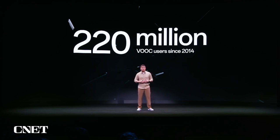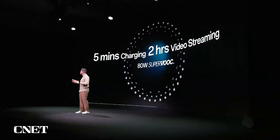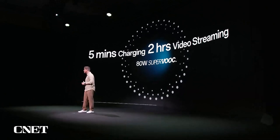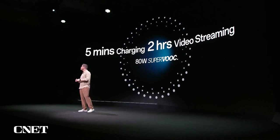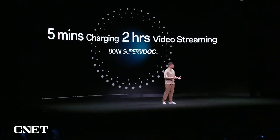Now, eight years later, we are bringing our latest 80-watt SuperVOOC to the Reno8. It takes just 30 minutes to fully charge the 4,500 milliampere-hour battery, comfortably lasting through a full day of heavy usage. And in as little as five minutes of charging, you'll have enough power to watch YouTube for two hours.